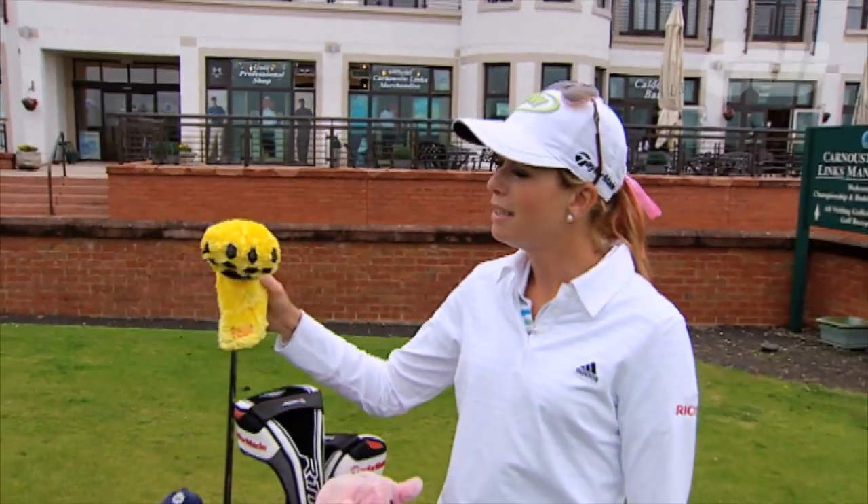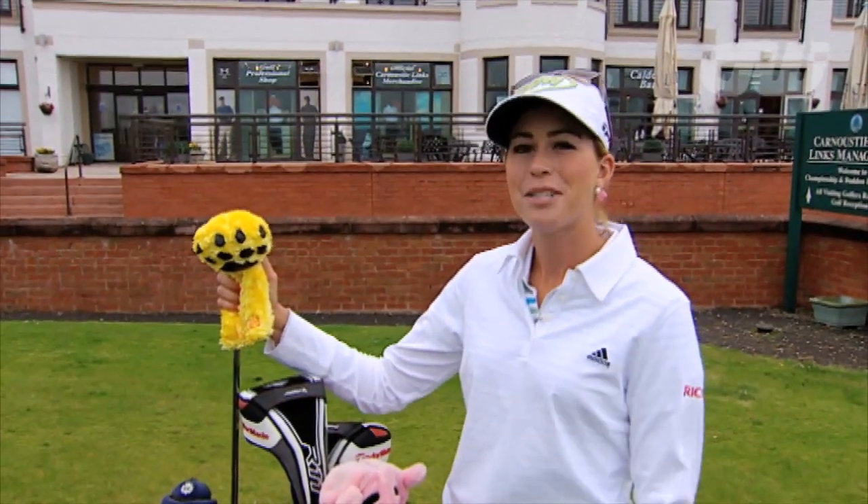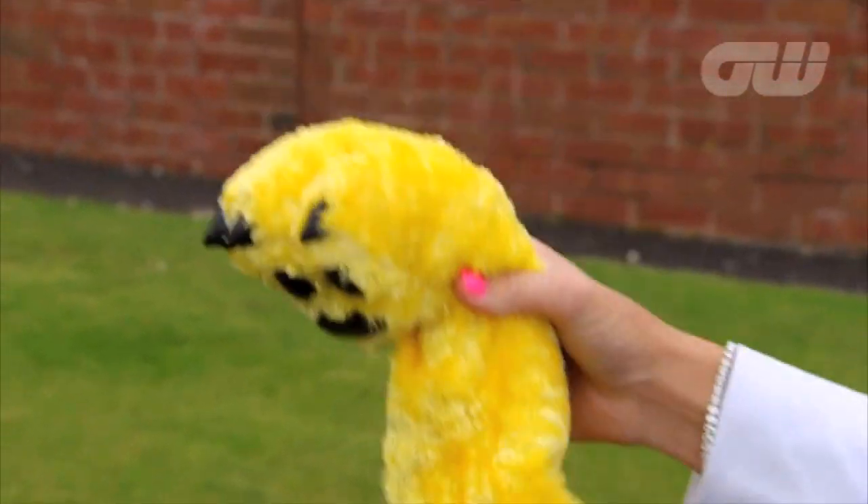And then this is my paw. It's yellow — normally I have a pink one, but I tried to switch it up a little bit. A fan in Japan actually makes them for me, and every time I go there they give me about ten of them.